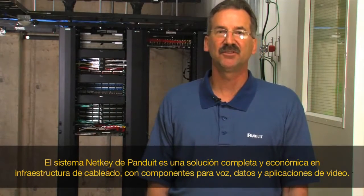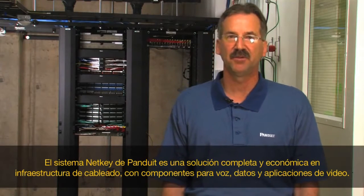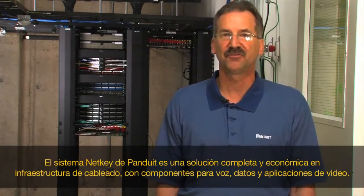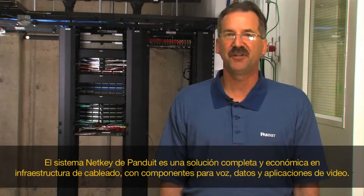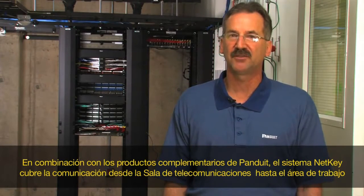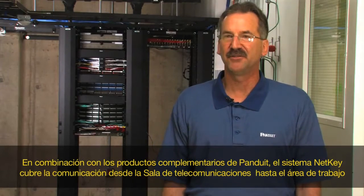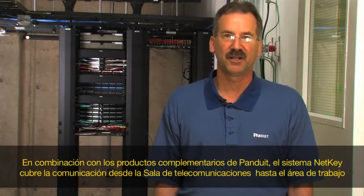Panduit's NetKey cabling system is a complete solution of cost-effective, standards-compliant cabling infrastructure components for voice, data, and video applications. When combined with complementary Panduit products, the NetKey cabling system covers communications from the telecommunications room to the work area.